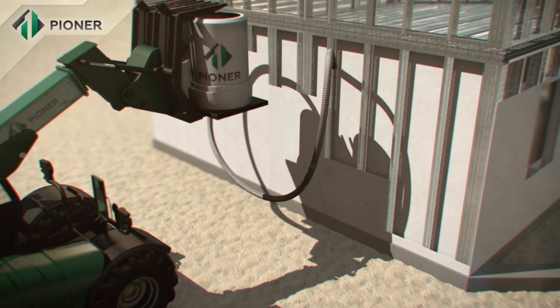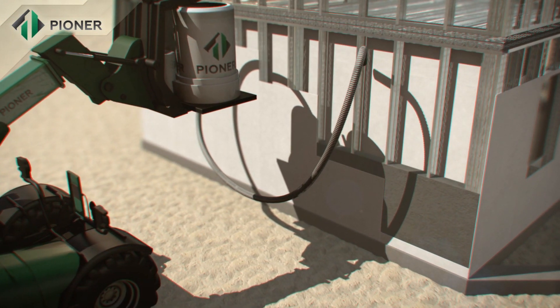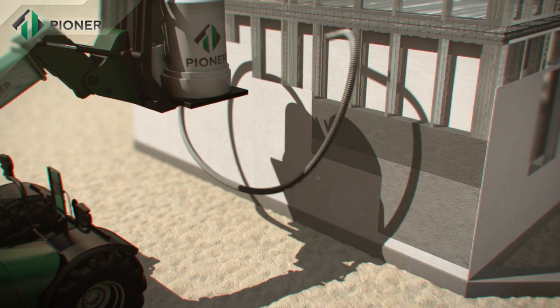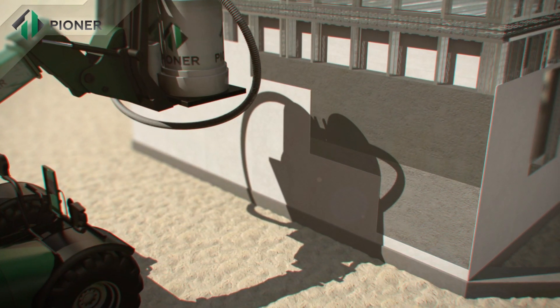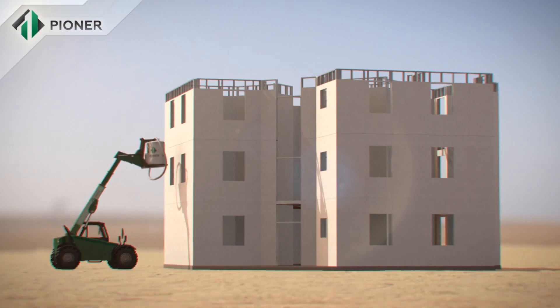Within 40 minutes, the mix increases in volume two to three-fold and turns into a homogeneous monolithic structure. An important advantage of Pioneer technology is that it allows for construction of buildings in all regions, including those remote from power supply.